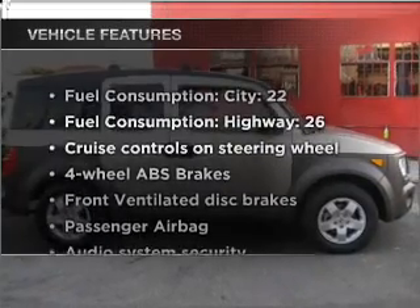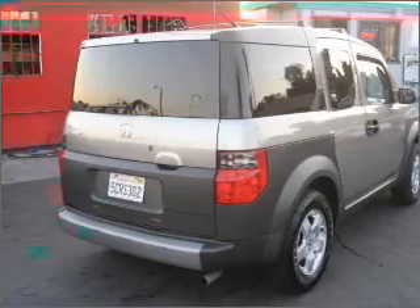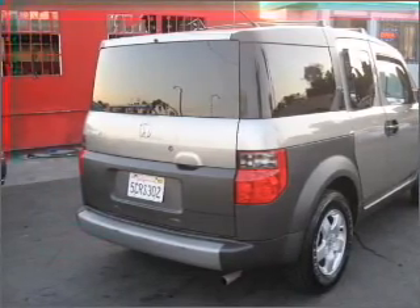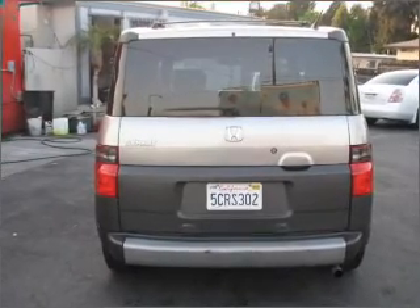Plus, enjoy these notable features that are included in this ride: air conditioning, power door locks, power windows, power steering, cruise control, power mirrors, an AM FM stereo with a CD player, and an adjustable tilt steering wheel.